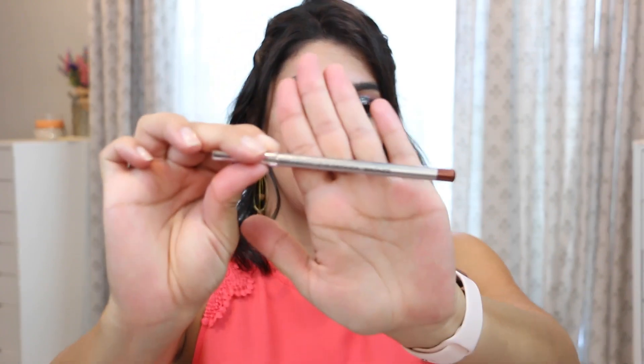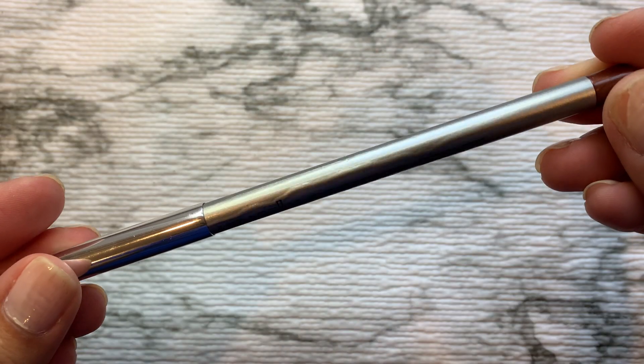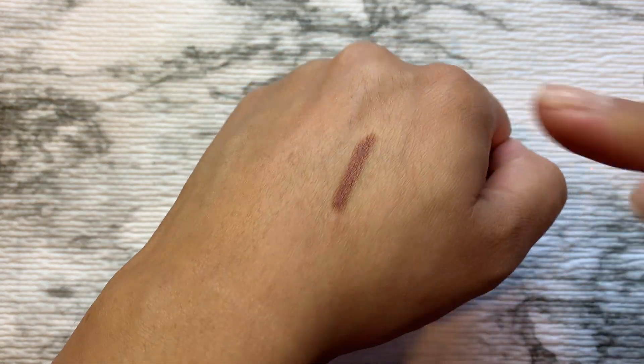Now let's move on to the makeup portion. I have five or six products here that I've truly been enjoying for the last three to four months, and since that's been the summer, it's mainly summer shades and summer products. The first product is the Mirabella Eye Definer in the color Bronze. It's nothing special, but it's the only one in my collection in this color, and I really love it. Isn't that so pretty?